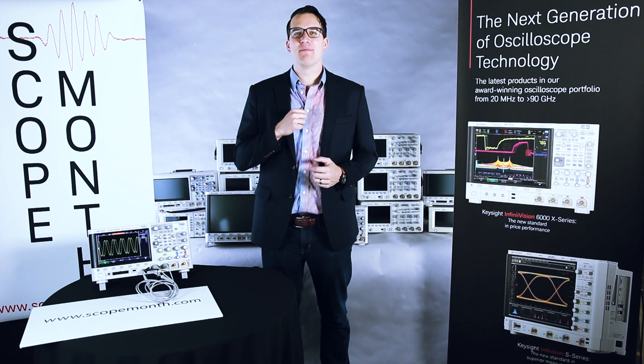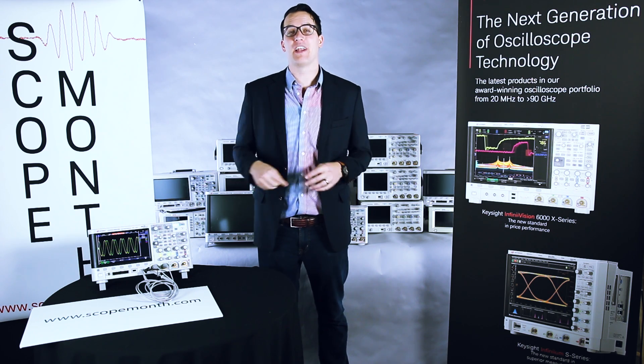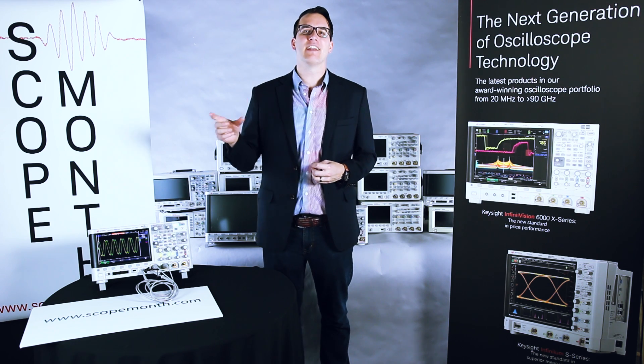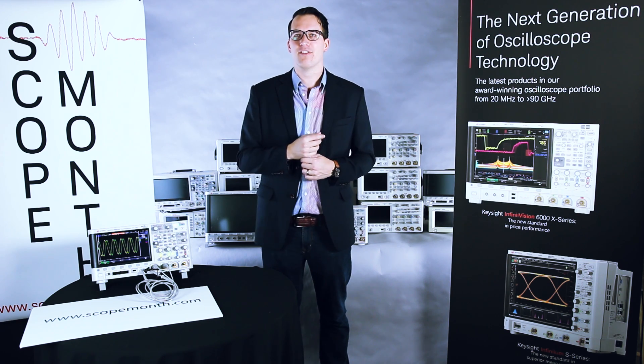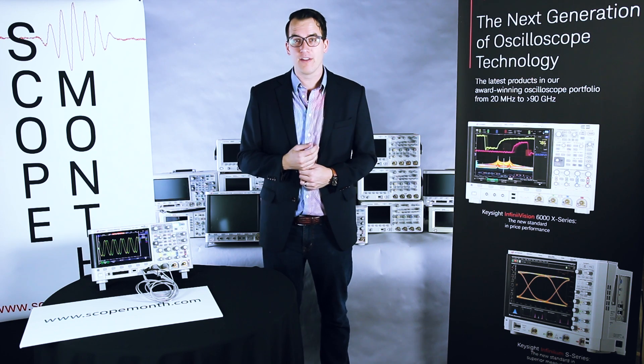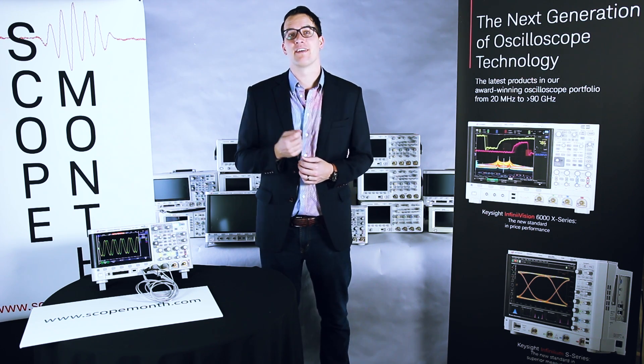Hi, today is March 28th. I'm Daniel Bogdanoff with Keysight Technologies, and we are giving away another scope today as part of Scope Month. If you follow me on Twitter, you know that I had Kenny Johnson come back in on Friday and pre-record a scope tip for us. He's actually traveling to Taiwan this week.